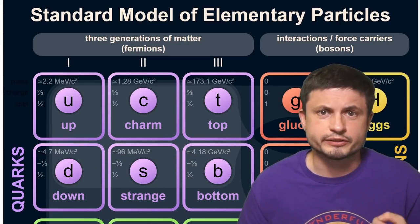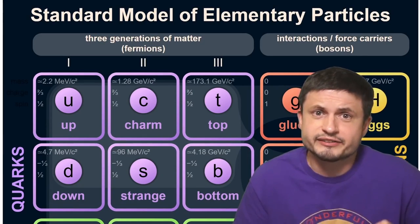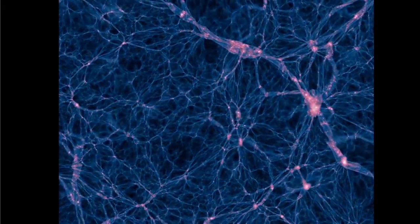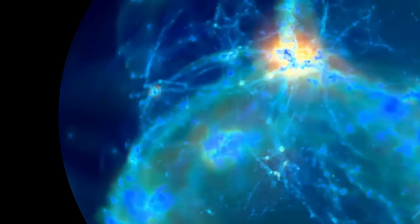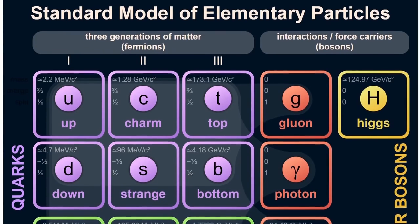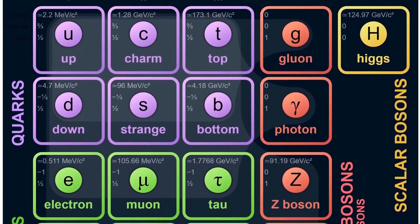In our search for answers in the universe and in trying to understand how the universe works, scientists have been proposing and verifying a lot of different incredibly complex ideas and theories, with a theory known as the Standard Model of Particle Physics representing the most successful scientific theory ever created. Its main purpose is to explain what the universe is made from, how various particles interact to create what we observe, and what forces are responsible for helping all of these particles interact, with the main focus being the basic building blocks of the universe itself — the subatomic particles.